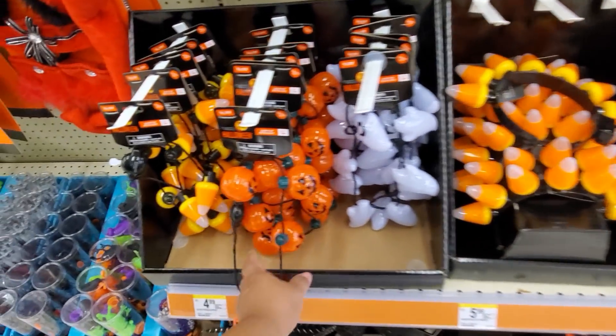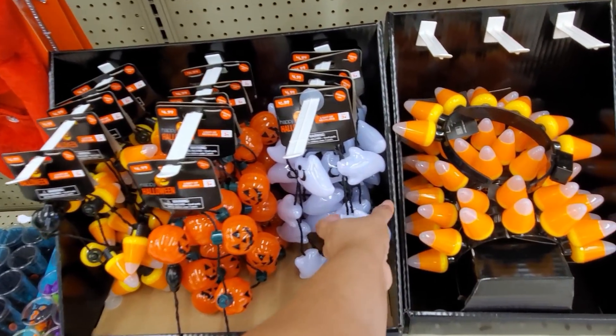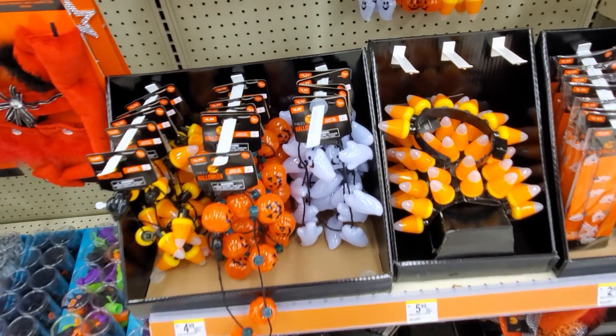We have more of the necklace - same as Michael's candy corn. The only thing is Michael's does not have this ghost one, so you can find that here at Walgreens.